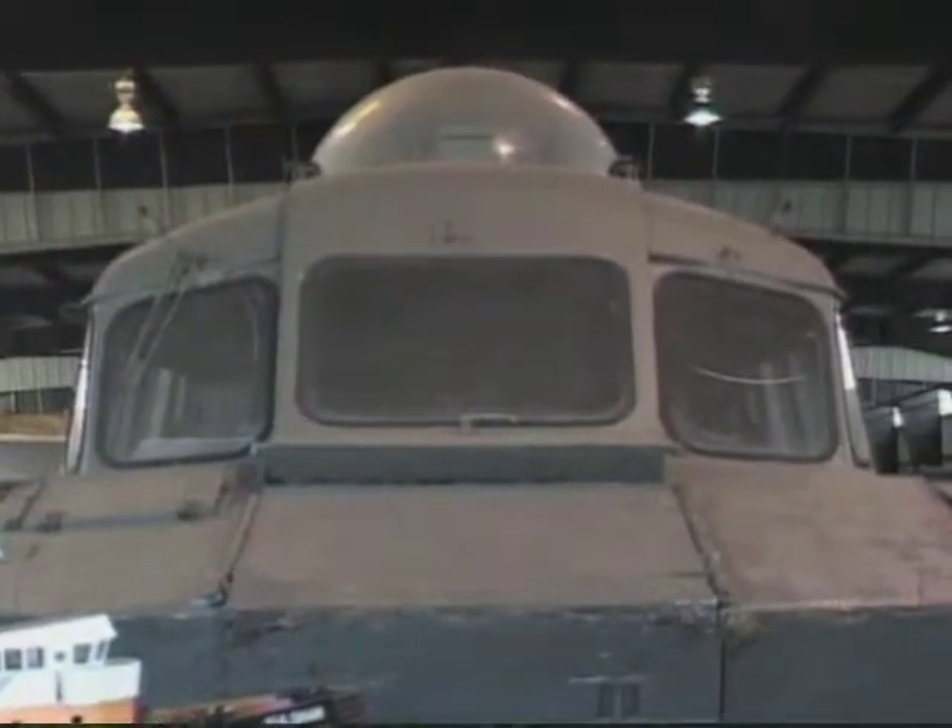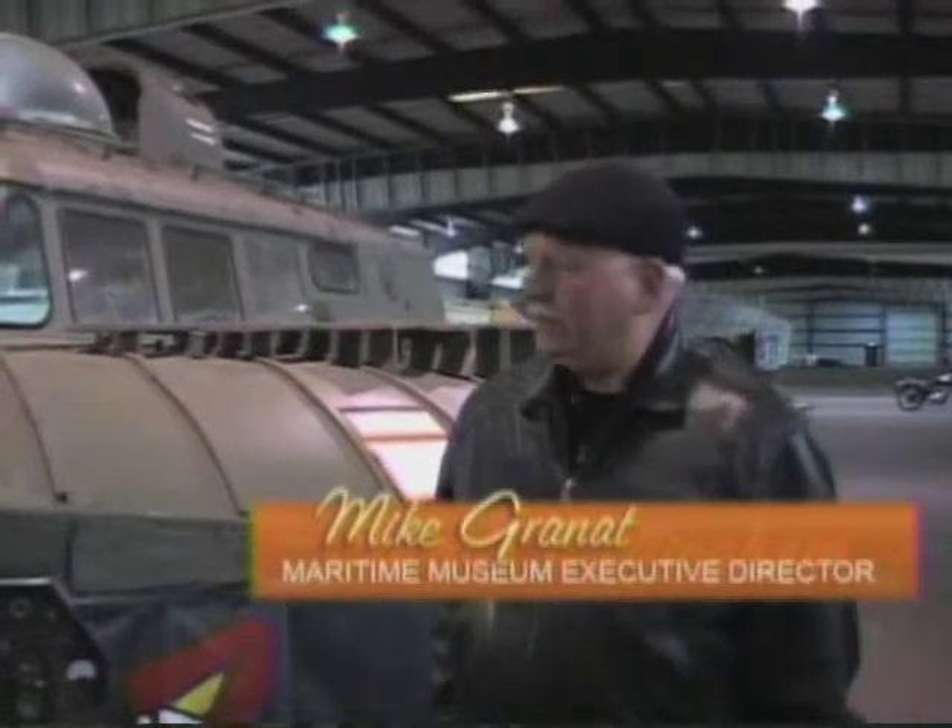This is probably one of the most popular pieces in the museum, and it's significant because it's an absolute rarity. It's the sole surviving U.S. Navy patrol air cushion vehicle from Vietnam.